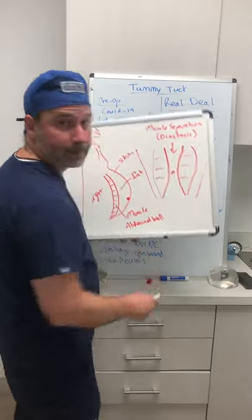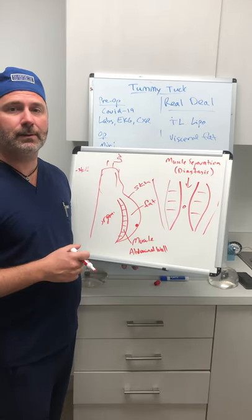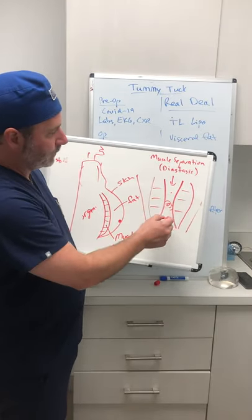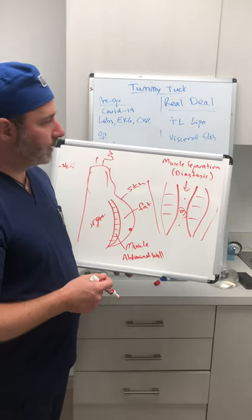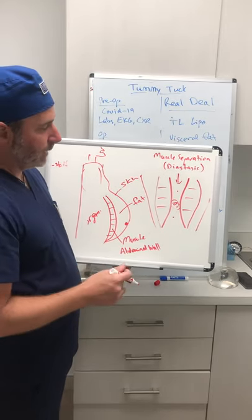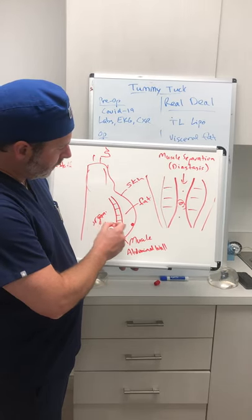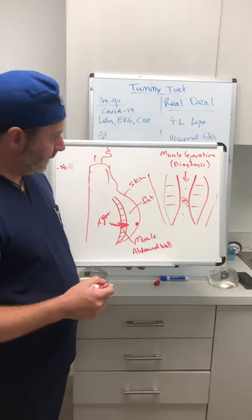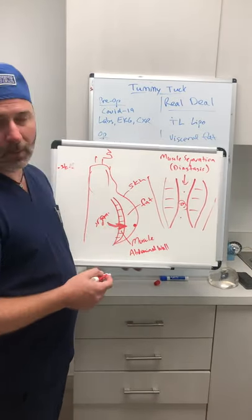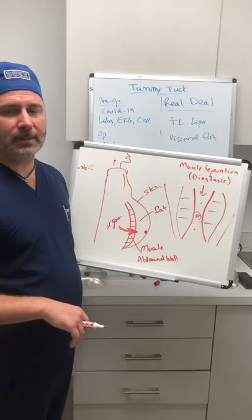Diastasis is not the same as a hernia. Hernias are different. You can repair hernias at the time of tummy tuck. It's pretty common for me to repair a small umbilical hernia or hernia around the belly button area during the tummy tuck — sometimes it can be above or below the belly button, those are called ventral hernias. In a hernia, there's actually a hole in the tissue where the stuff inside the belly wants to pop through the abdominal wall. That's a real hernia — as opposed to diastasis where it's just weak but nothing's popping through. For a small or even medium hernia, we can fix it at that time. Not a large hernia though — that you'd want to get fixed beforehand.